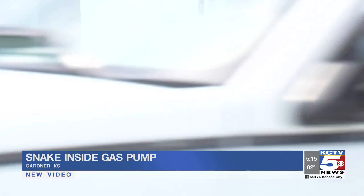She supposes the plexiglass probably magnified the size of the snake. She's glad the serpent is out of there, and says it won't keep her from coming back — she'll just use a different pump. That snake didn't seem to hurt the gas pump at all. Today, number six is still open for business. In Gardner, Kansas, Nathan Vickers, KCTV5 News.